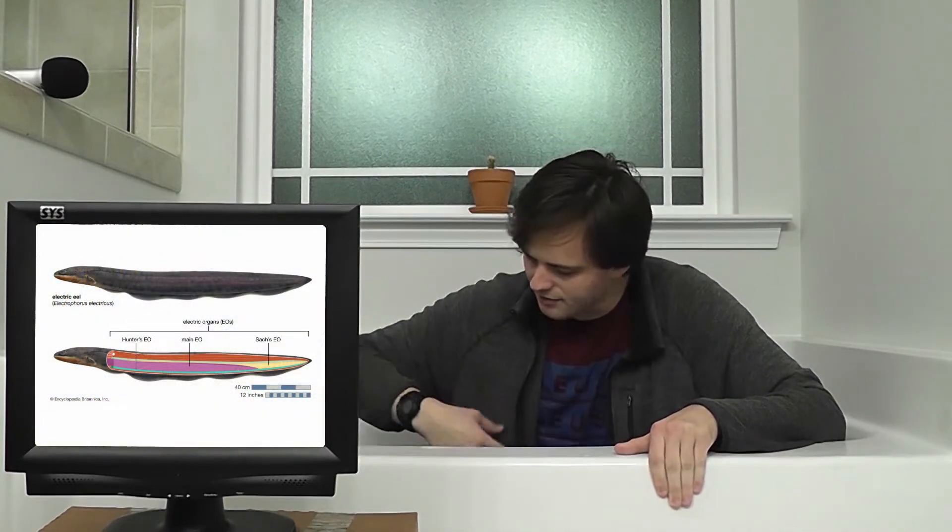If you grew up watching Spongebob like me, I'm sure you remember how the jellyfish used to shock people. Of course, jellyfish don't actually produce electricity — they have a venom that stings if you touch them. Electric eels, on the other hand, actually generate electricity. They can produce up to 600 volts with the organs they have throughout their body.